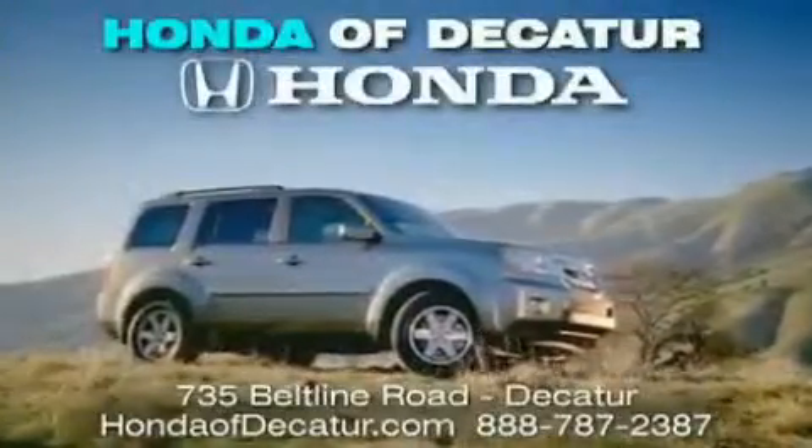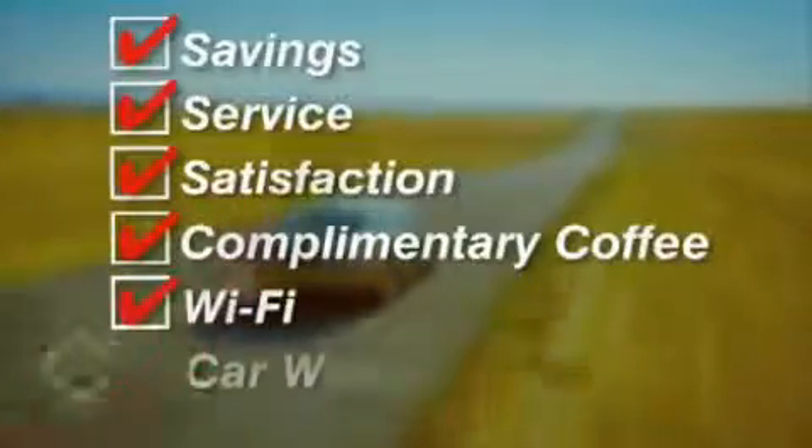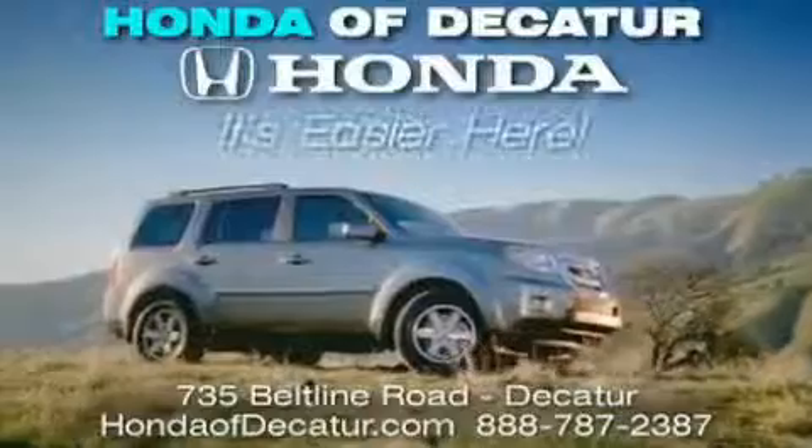It's easier at Honda Ubicator — saving service and satisfaction. Complimentary coffee, Wi-Fi, and car washes. Schedule your test drive today. Honda Ubicator, on the Beltline. It's easier here.